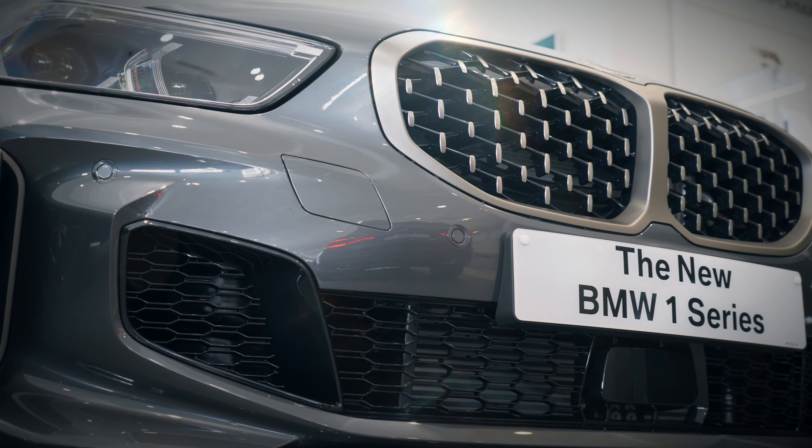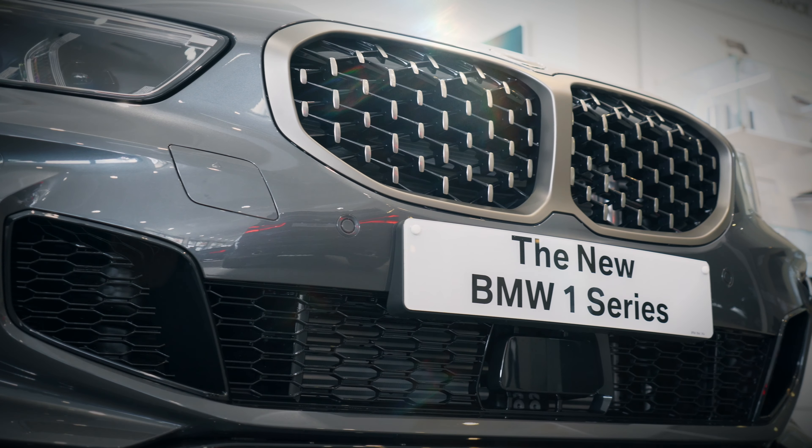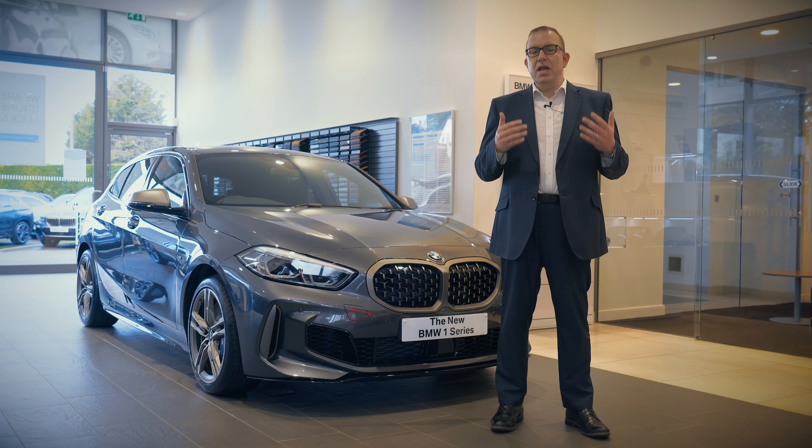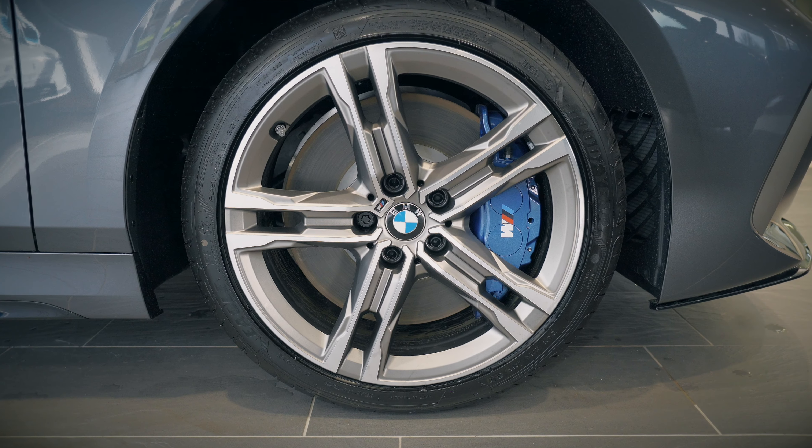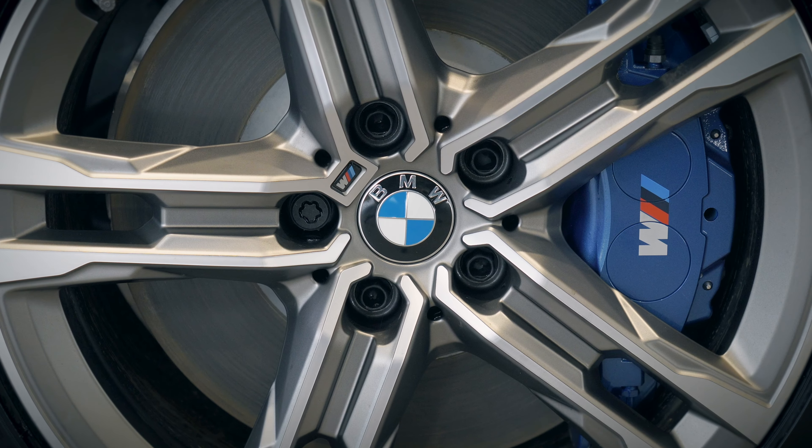Sporting the new BMW one-piece kidney grille reimagined with a mesh design, the BMW M135i also comes with full LED headlights as well as 18 inch alloys and M Sport brakes with blue calipers as standard.